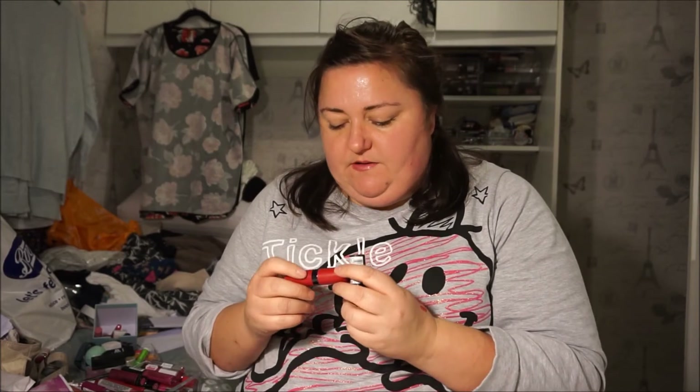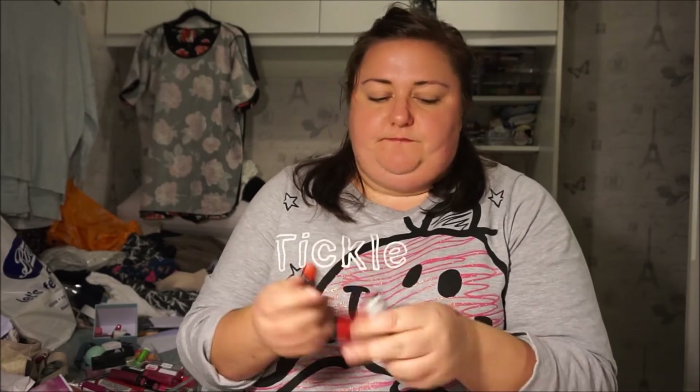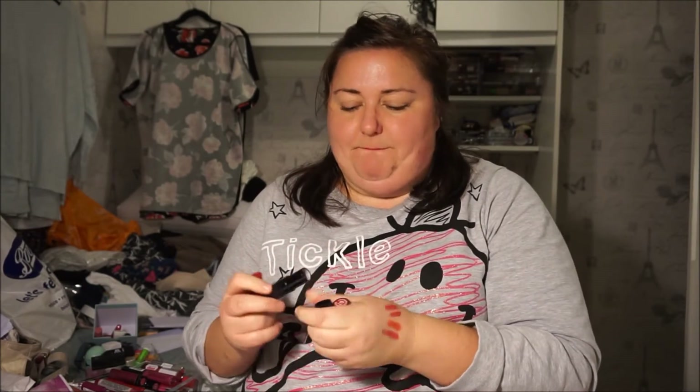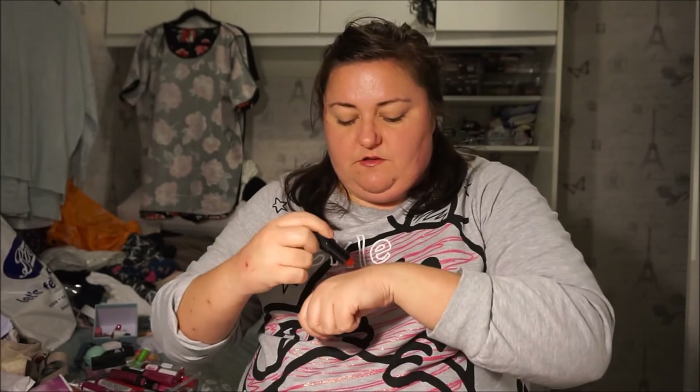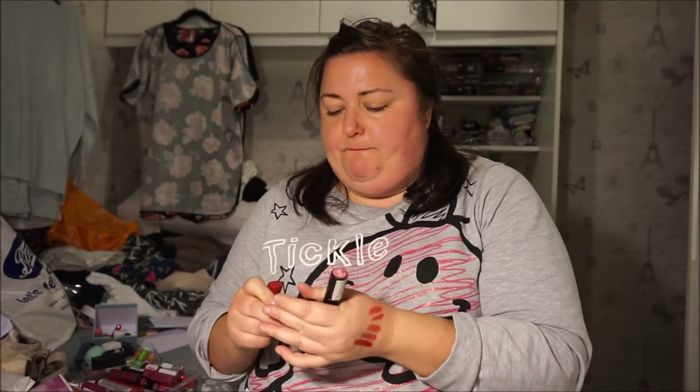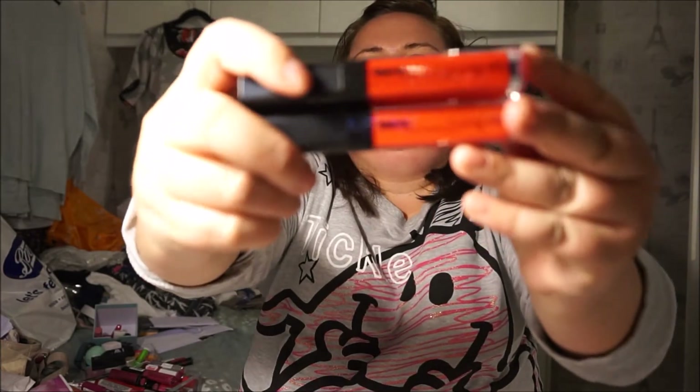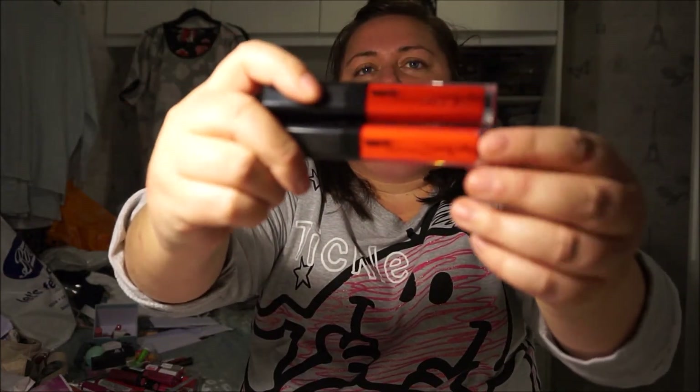I've got three of the Rimmel Kate Moss lipsticks — number 1, number 5, and 109. I don't totally love any of these but I love one of them. And I've got two Tangible lip glosses — I actually thought these were the same but I've got Let's Travel the World and Vampire's Kiss. Vampire's Kiss is the top one. Why did I buy two very similar ones? I don't know.